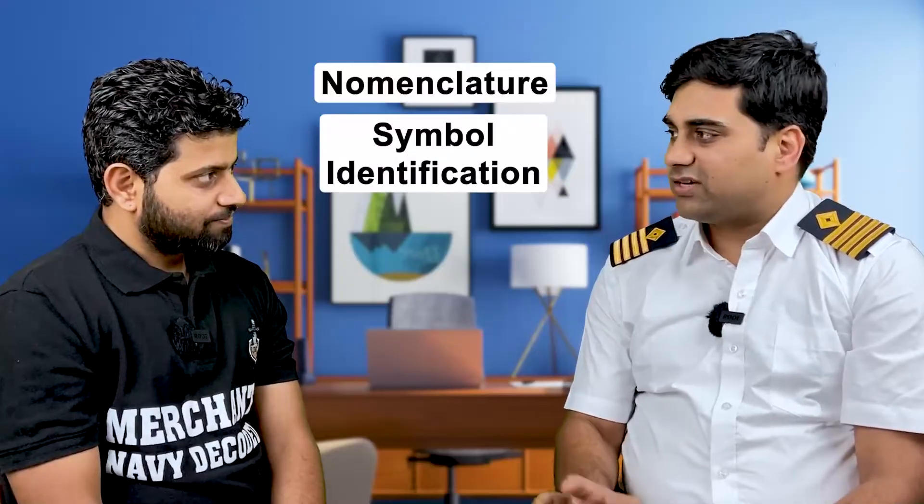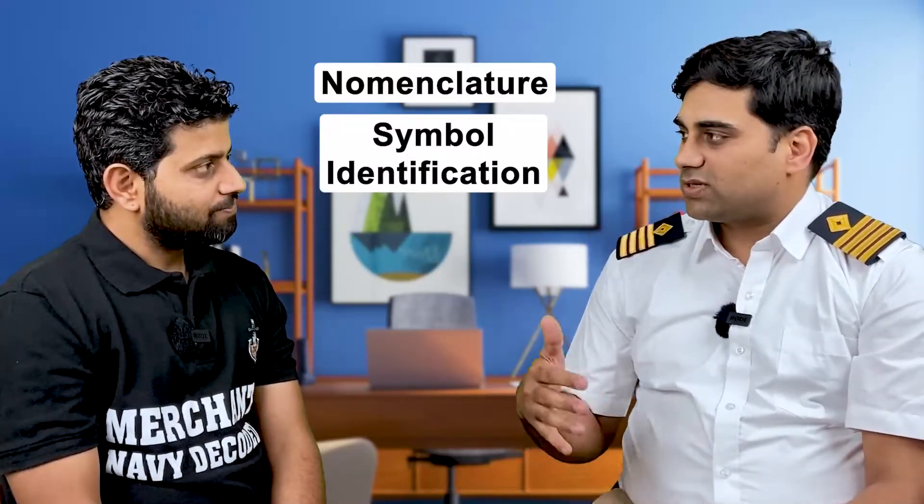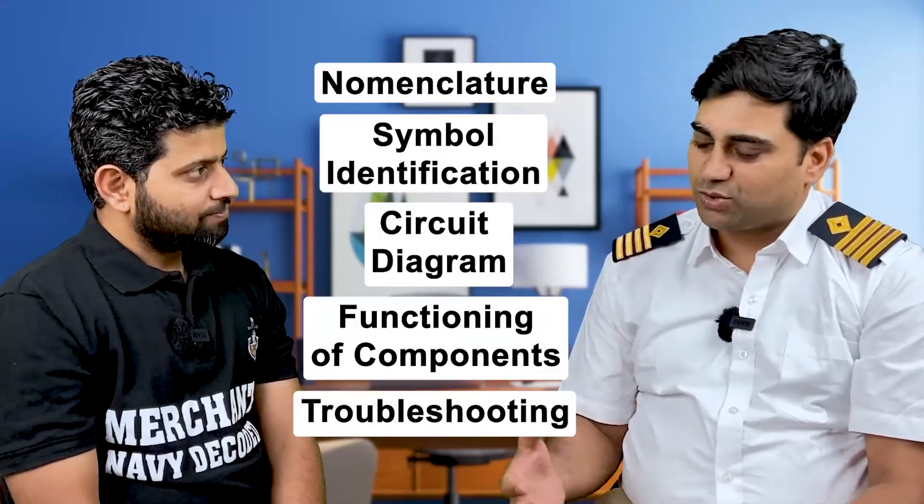I really appreciate that you agreed to make this package. When we started discussing it, we wanted it to be from the very beginning. So whom do you suggest should go through this Hydraulics Package, and which rank? I'll start from the basics — this course is designed such that we start from nomenclature, identification of symbols, then progress towards circuit diagram reading, then each component and how it functions, then troubleshooting. I am confident that even senior ranks will find this course at least 5–10% useful, but for beginners, definitely. Any 4th engineer or junior engineer who wants to earn respect on ship — this is the best time.